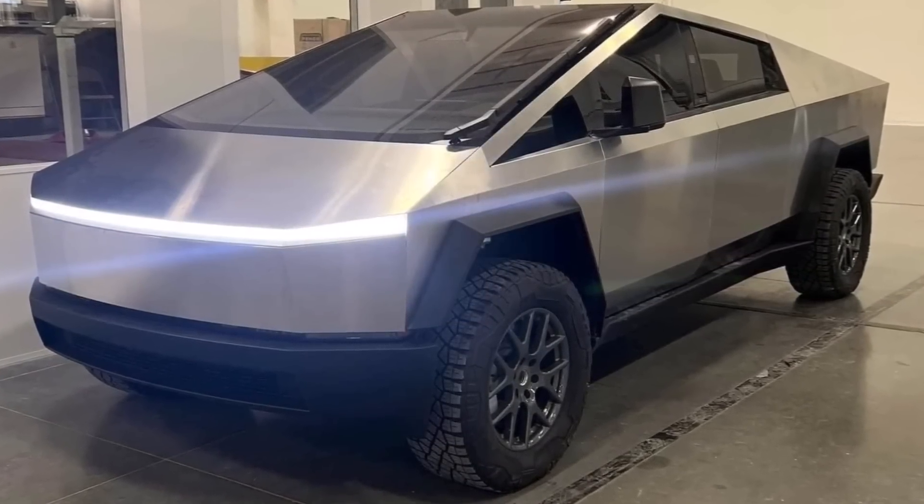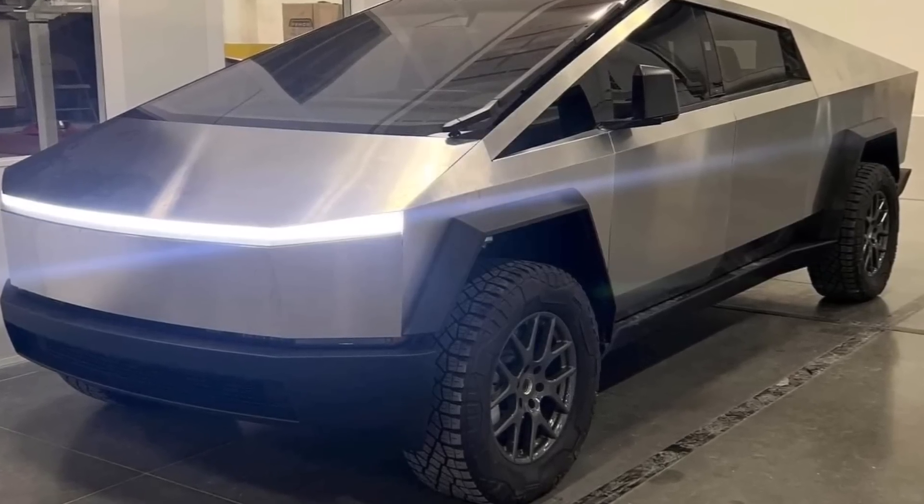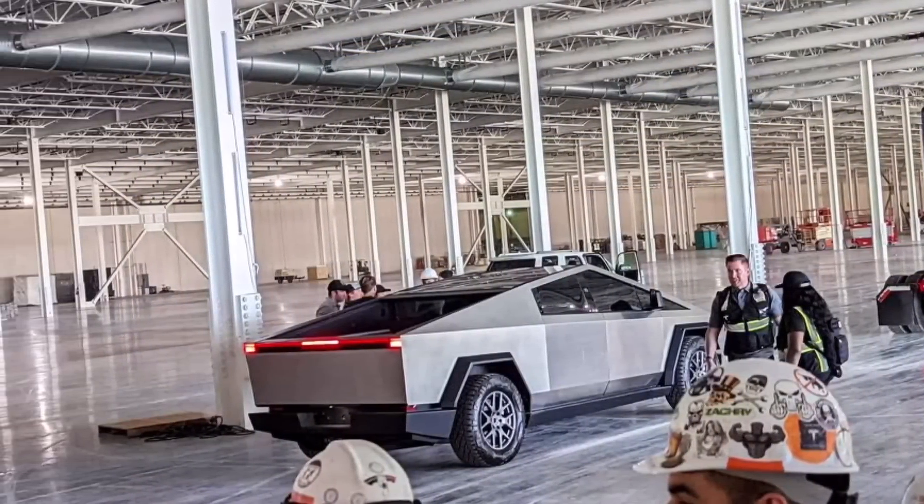This is Armin Haryan from TorqueNews.com. Please subscribe to our channel for daily Tesla news and help us reach 100,000 subscribers — we're now at 70,000, still 30,000 to go. Have a blessed day, peace to the world and to all of you. I'll see you soon in our next report.